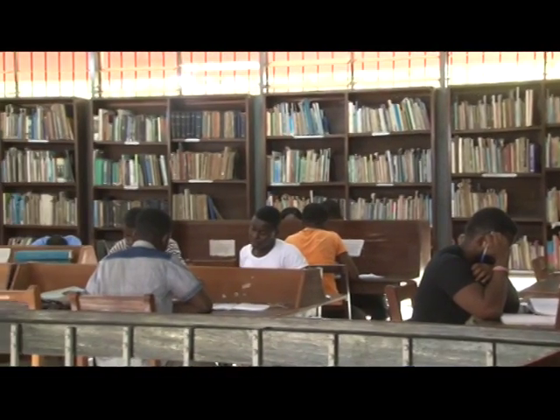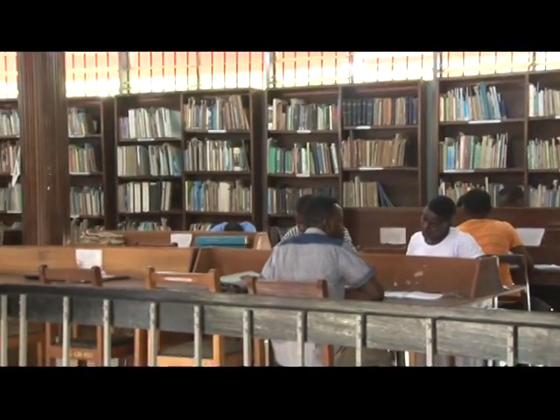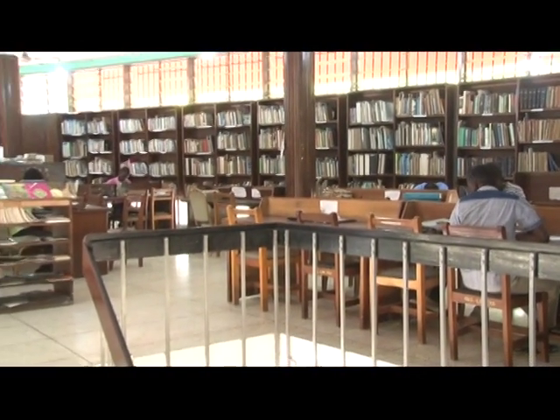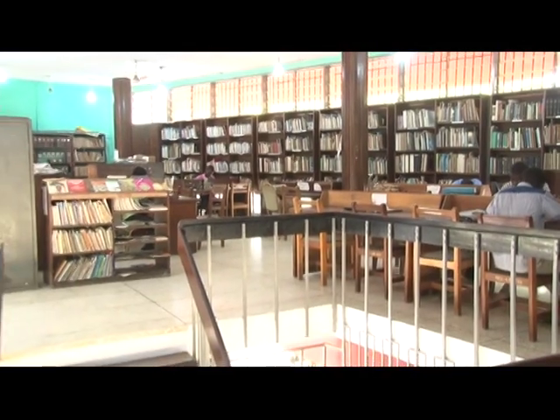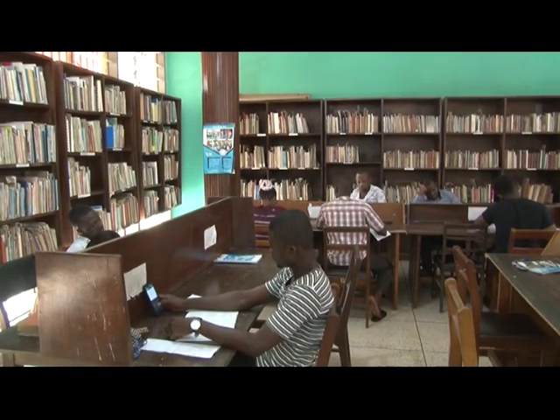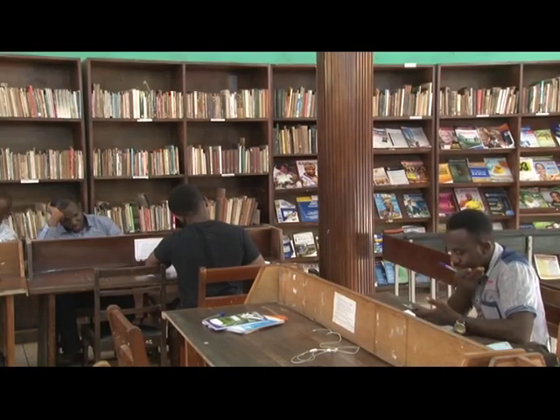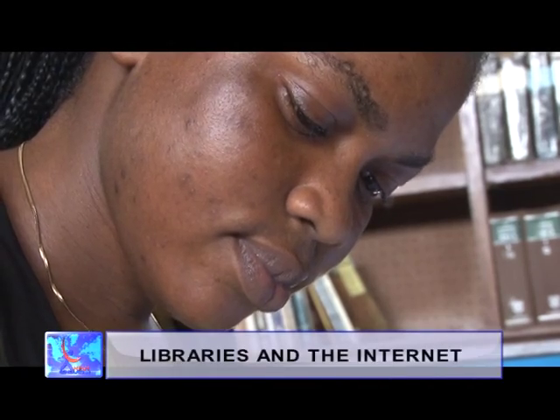The books here span from religion to culture to biography to novels. Located in the upscale neighborhood of Ridge, a suburb of Accra, the over 100-seating capacity library had about 30 readers at the time of visit. The place was quiet with readers busy reading and studying.